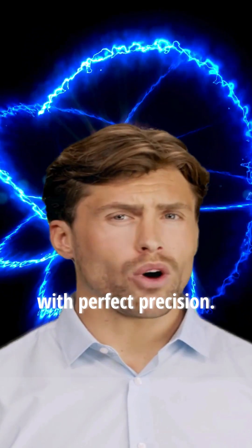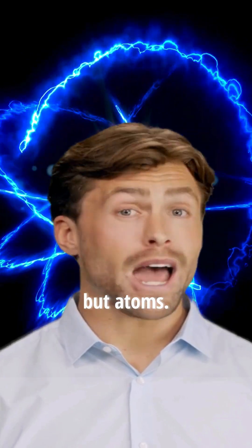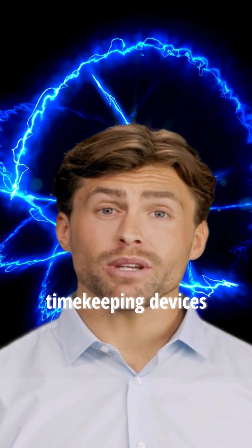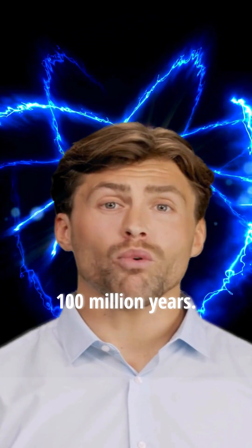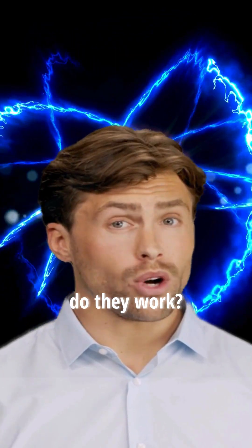What keeps the world ticking with perfect precision? Not gears, not quartz, but atoms. Atomic clocks are the most accurate timekeeping devices ever invented — so precise, they'd lose just one second in over 100 million years. But how exactly do they work?